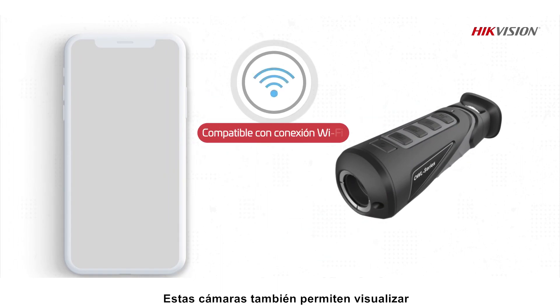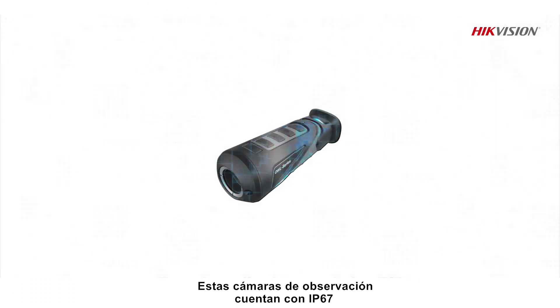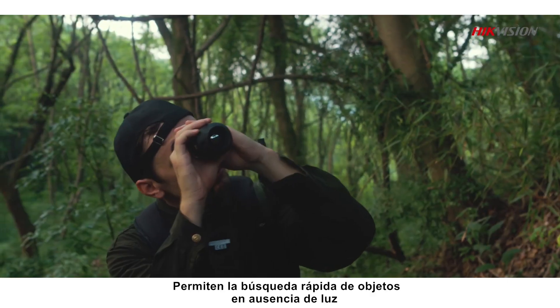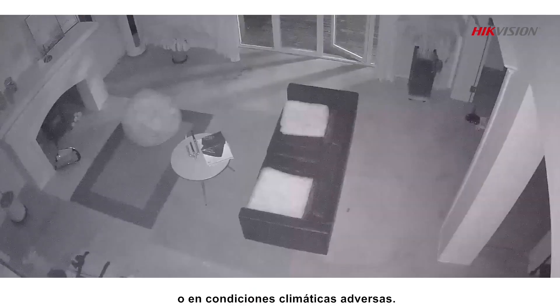These cameras also support live viewing and sharing over mobile devices using Wi-Fi. They feature IP67 rating and have passed the 2-meter drop test, enabling quick search of objects in the absence of light or in adverse weather conditions.